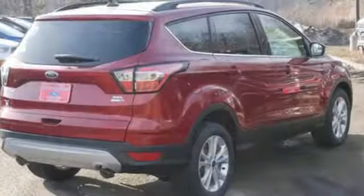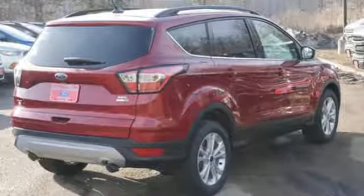Every generation has its Ford. This is yours. Hurry in today and see it for yourself.